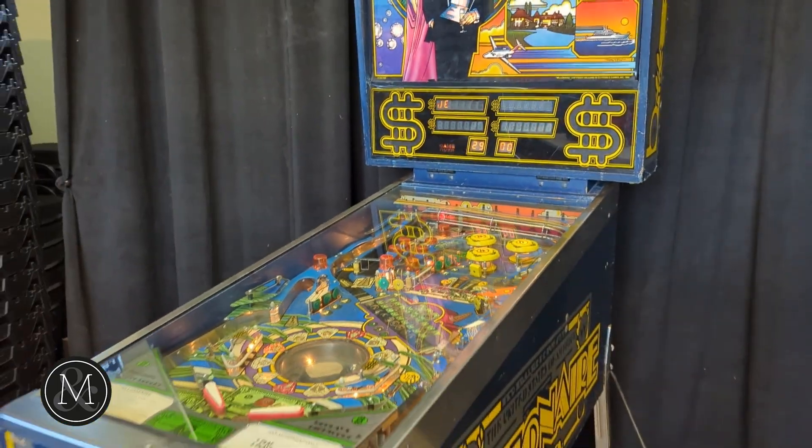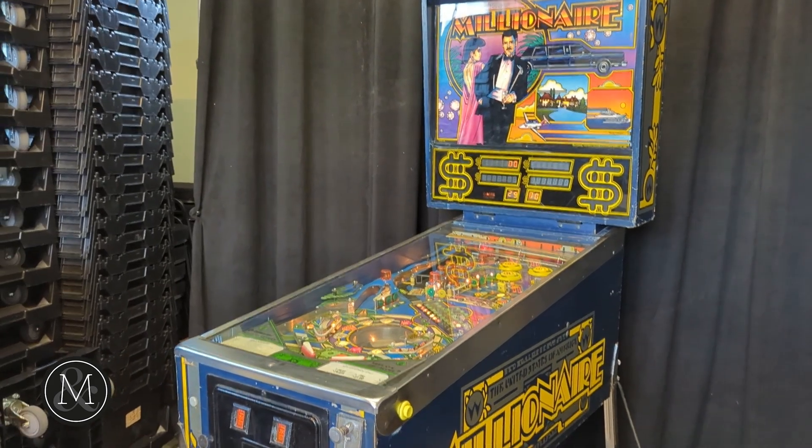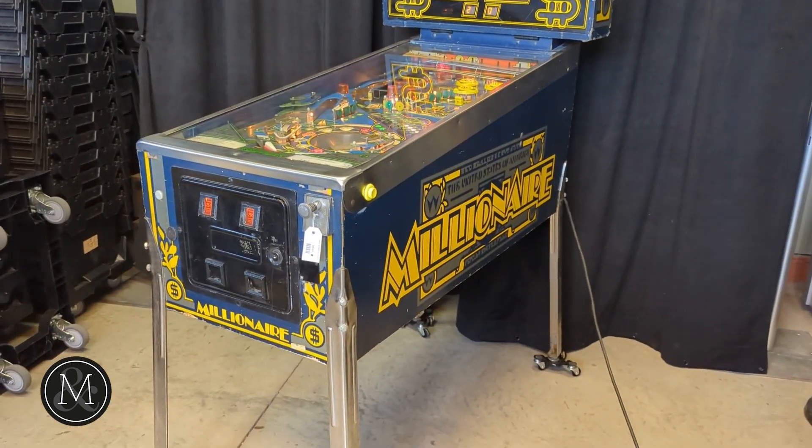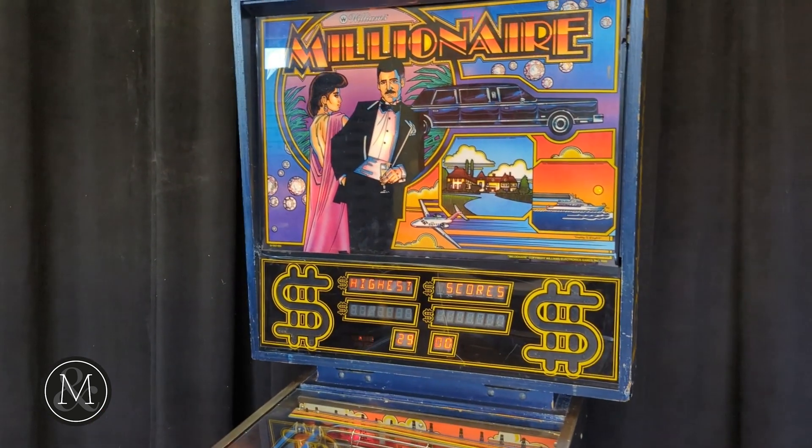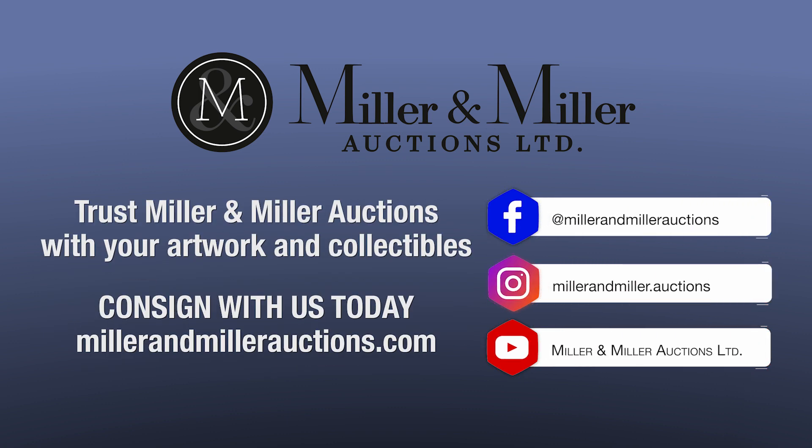They made about 4,500 of these, and it would look great in your games room. You can bid on this and many other pinball machines at the upcoming Miller & Miller Auction, May 11th. Register to bid at millerandmillerauctions.com.